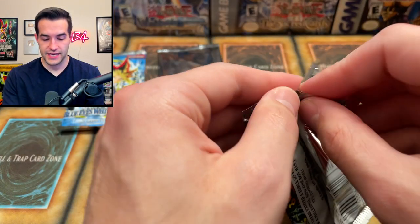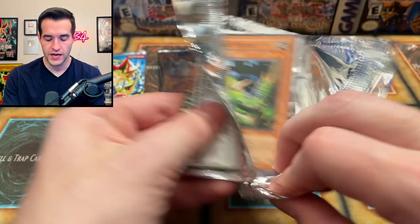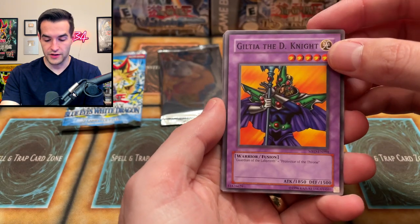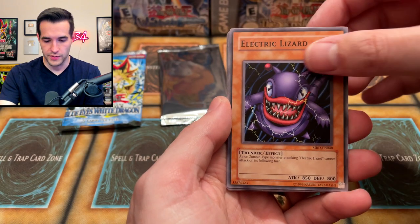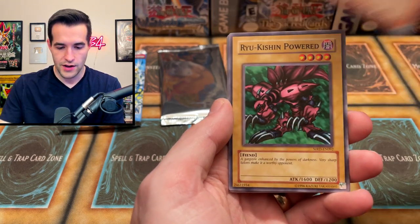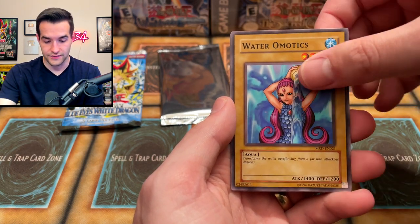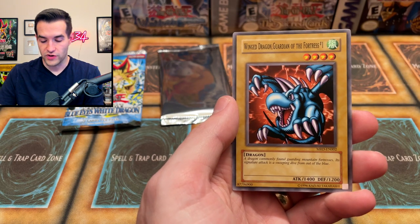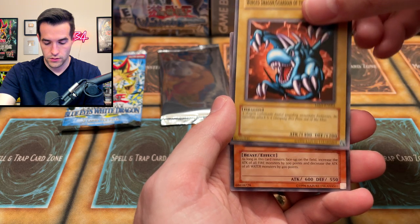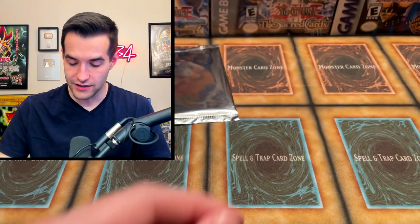We have Metal Raiders EN pack — can we pull an EN Gate Guardian? Can we pull an EN Summon Skull? Piccolo Moth, there's the cousin — the Larvae Moth is making many appearances today. So far we have Piccolo Moth, two Larva Moths — it's amazing. Electric Lizard, Leghul — that looks like it'd be related to Piccolo Moth — Ryukishin Powered, Larva Moth again, Water Omotics, Bickuribox, Wing Dragon of Ra's Protection, Guardian of the Fortress, and finally Little Chimera! He's little, he's a Chimera.